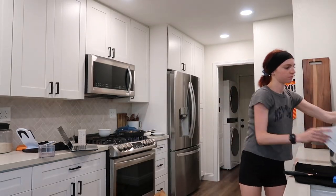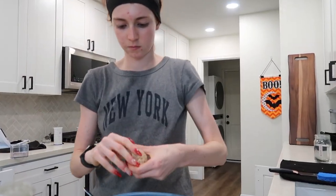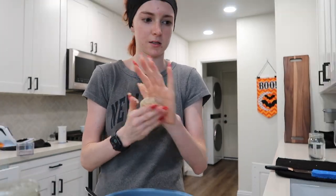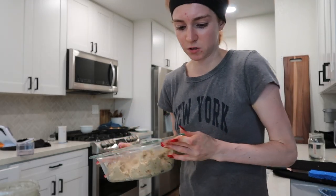It actually looks good. But it needs to simmer for 15 minutes, so I'm going to make the monkey bread. I have to put the dates into a food processor. It's sticky. This is what it looks like — I know that's not what it's supposed to look like, but it's fine. Got the orange.